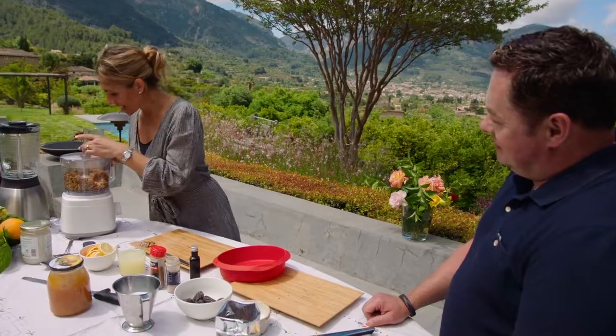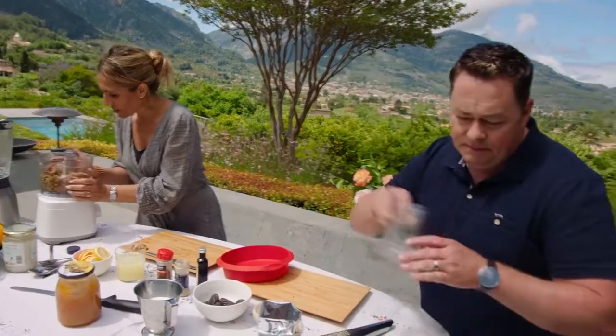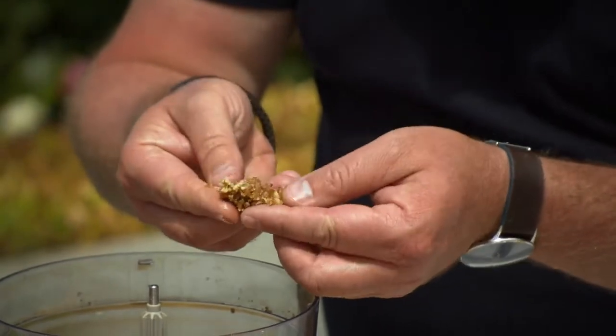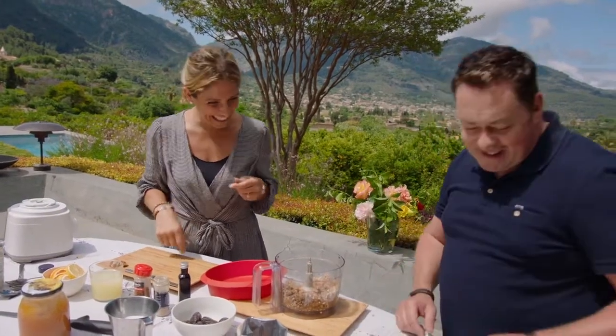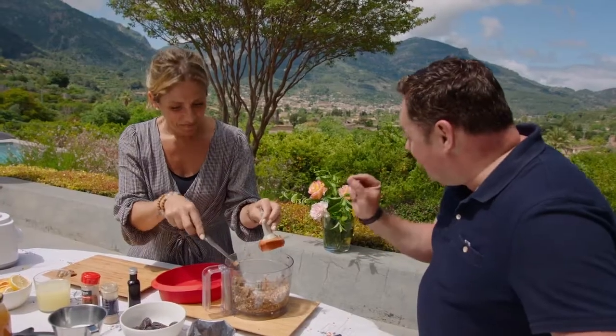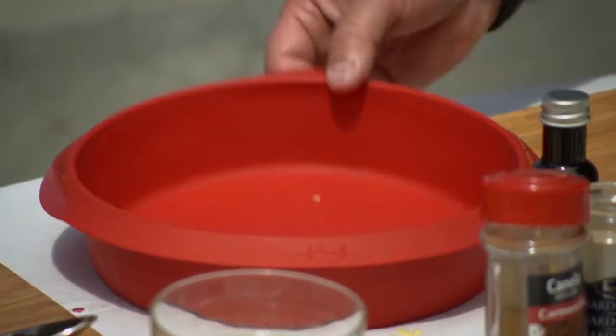When it's ready, you're looking for it to come together but still have a bit of texture, a little bit of bite. The smell from the citrus and the spices is great. The thing that binds it together and makes it moist is those dates — that's really important. Now we can do the base, pressing it into a silicone mould because it's easy to remove.